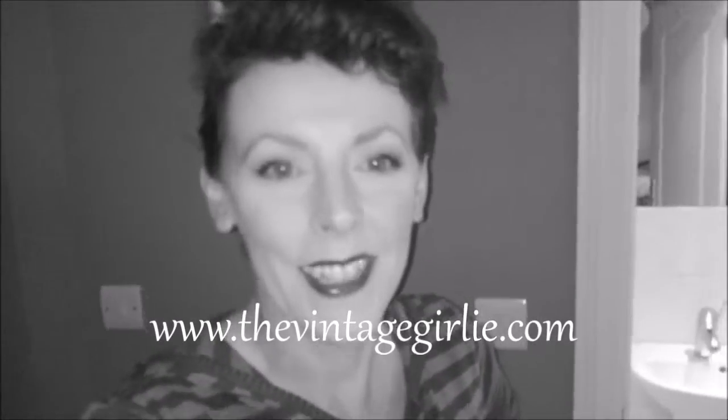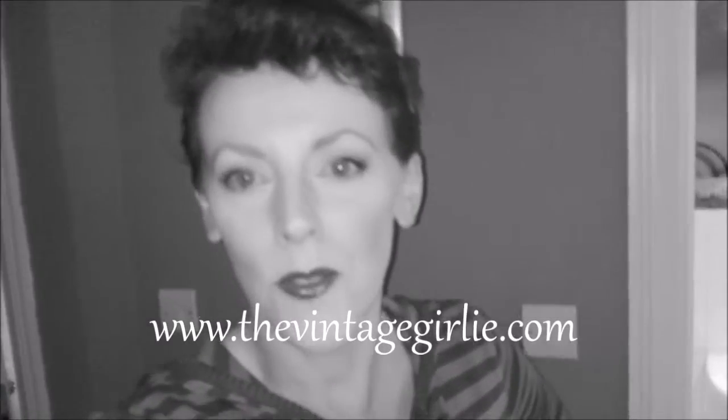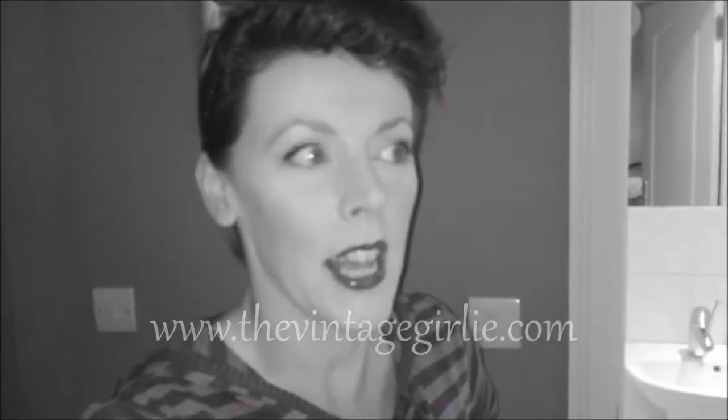Don't forget to get your copy of the Vintage Girlie magazine, found on my website at www.thevintagegirlie.com, or you can find me on Facebook. Stay tuned for more vintage at towns near you - see you again, bye!